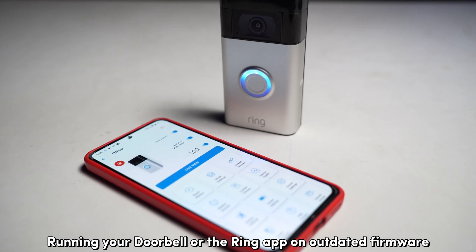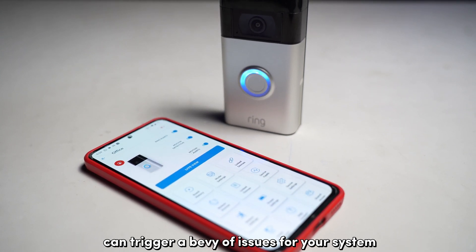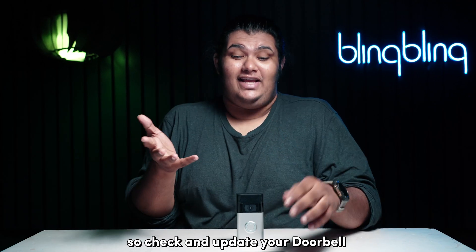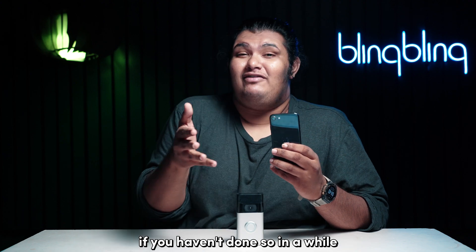Running your doorbell or the Ring app on outdated firmware can trigger a bevy of issues for your system, including random app crashes. So check and update your doorbell as well as the Ring app on your phone if you haven't done so in a while.